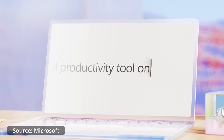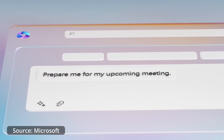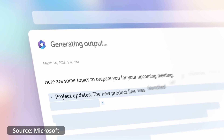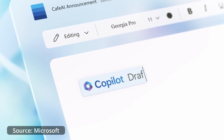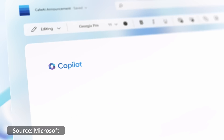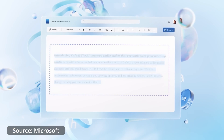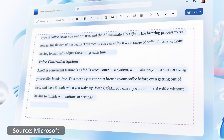Microsoft 365 Copilot will change the way people work within the Office Suite, unlocking new ways of working by allowing you to do so much more with your data — not just within individual programs but across your entire tenancy, bringing AI insights into everyday workflow. It starts at $30 USD per user per month on top of your M365 subscription, with some organizational requirements to meet before getting access.